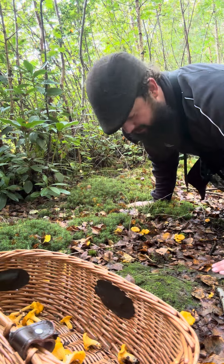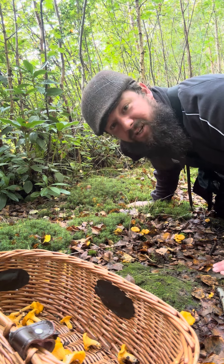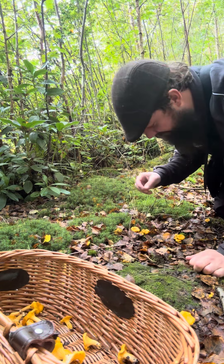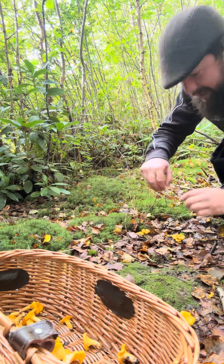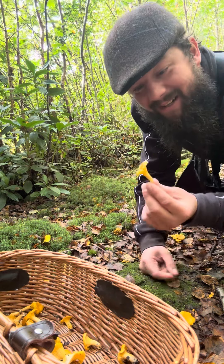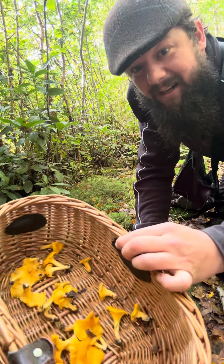It's your boy Wild, and we have found one of the most delicious, elegant, and expensive mushrooms in the whole UK. They grow in huge clusters and they're bright orange. They're called the chanterelle, and when dried they smell just like apricot.